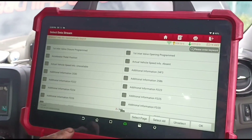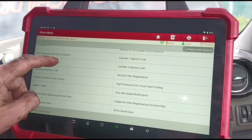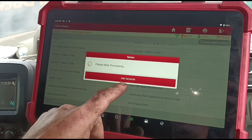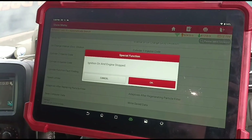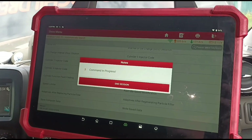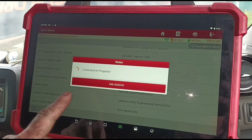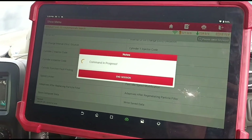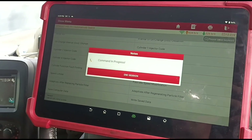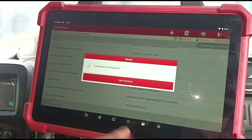With the engine off, I need to go into some special functions. There's 'adaptives after replacing the particle filter' — we'll do that. We haven't actually replaced the particle filter, but now the pressure is down it's safe to do this. It's going to get it to recalculate because the soot grams are still high and the fault code won't clear unless you run this special function.